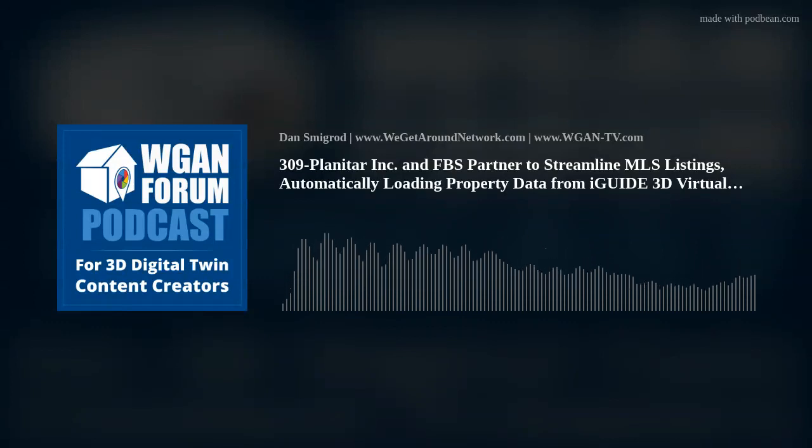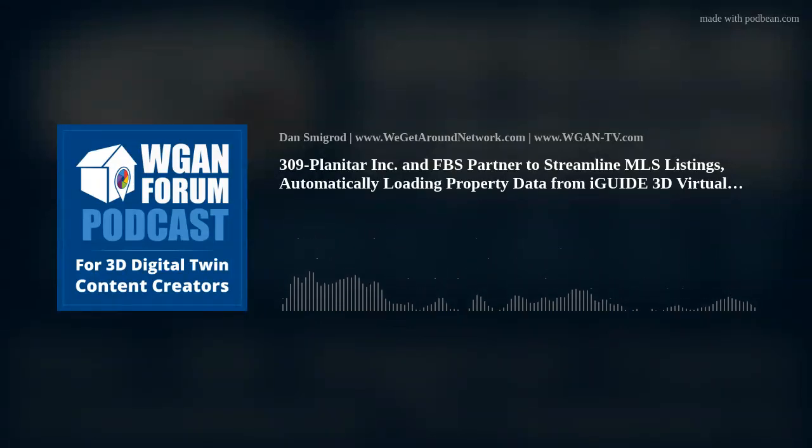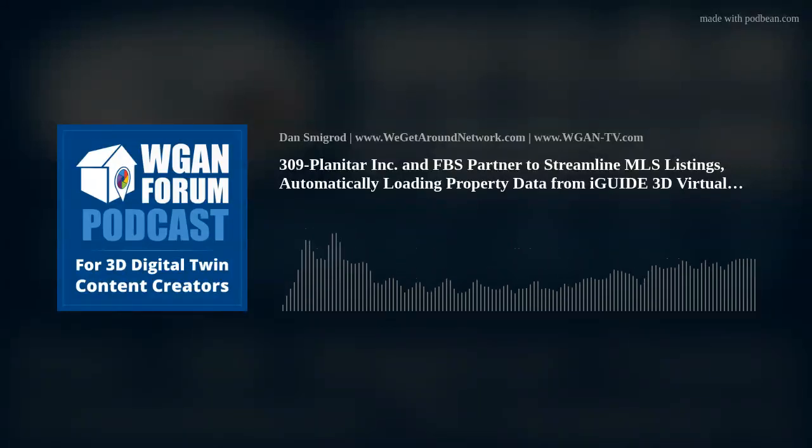FBS is the first MLS software vendor to implement the RESO Common Format (RCF) standard for auto-populating property data into the listing form. Planetar has collaborated with RESO for several years and contributed to the development of this standard, which automates the entry of various data types already available in machine-readable format. iGUIDE data is RESO-certified as RCF standard compliant and ready for integration with any MLS software that supports it, explains Alexander LeCaliot, CEO and co-founder of Planetar Incorporated.